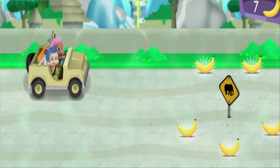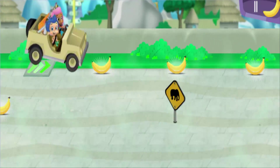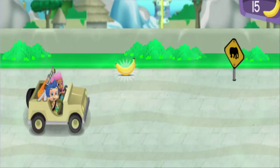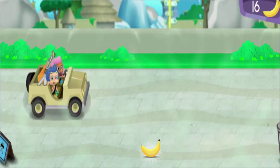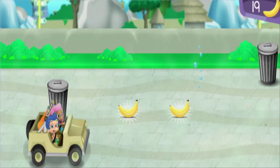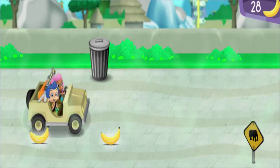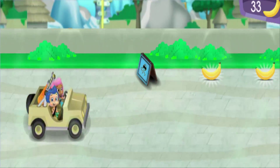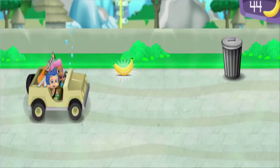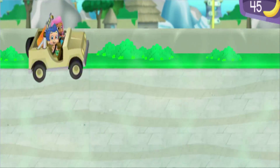Fantastic! Awesome! Nice steering! Now that's driving! Super zoo searching! Look — the jungle habitat is just ahead.